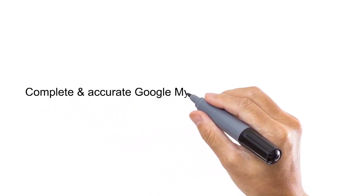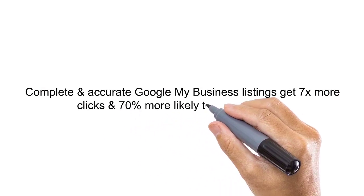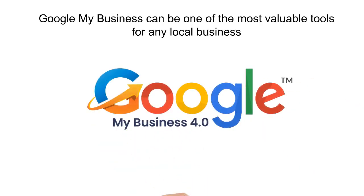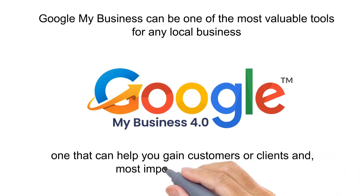Complete and accurate Google My Business listings get 7 times more clicks and are 70% more likely to attract visitors. Google My Business can be one of the most valuable tools for any local business — one that can help you gain customers or clients and, most importantly, revenue.